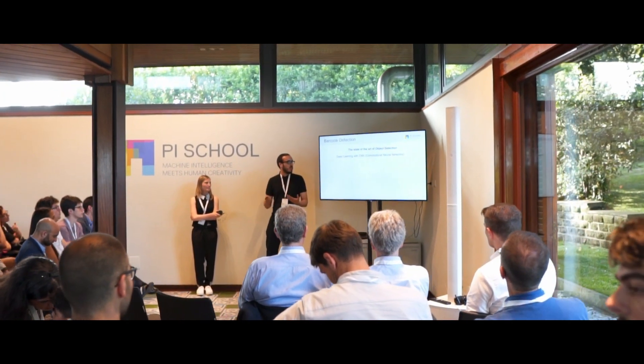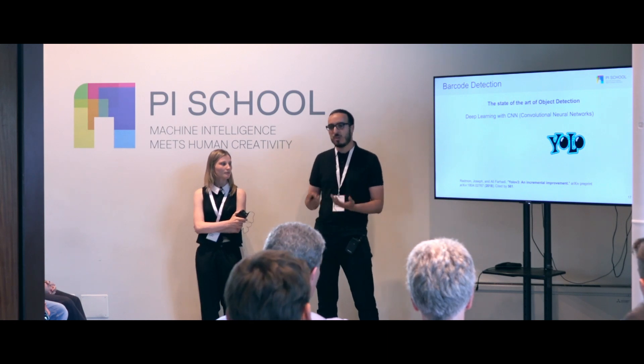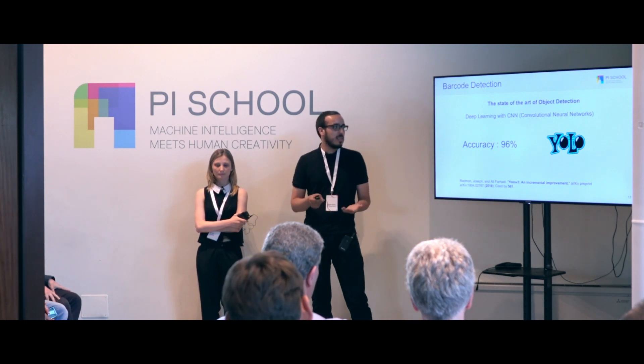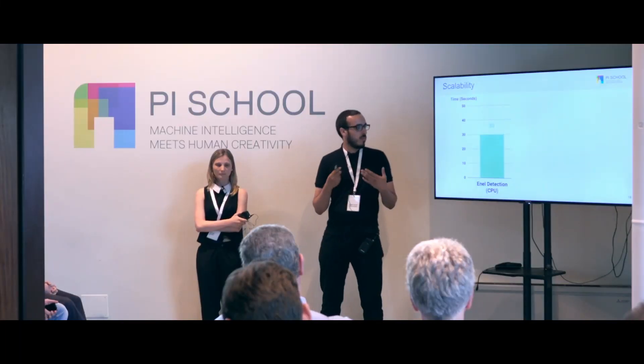Barcode detection is an object detection problem, so we use the state of the art in object detection — deep learning with convolutional networks. There are a lot of CNN architectures, and the best one in terms of accuracy and processing time is YOLO. They released their third version in 2018, and training this architecture gave us about 96% accuracy in detection — meaning out of 100 documents, we detect barcodes in 96.